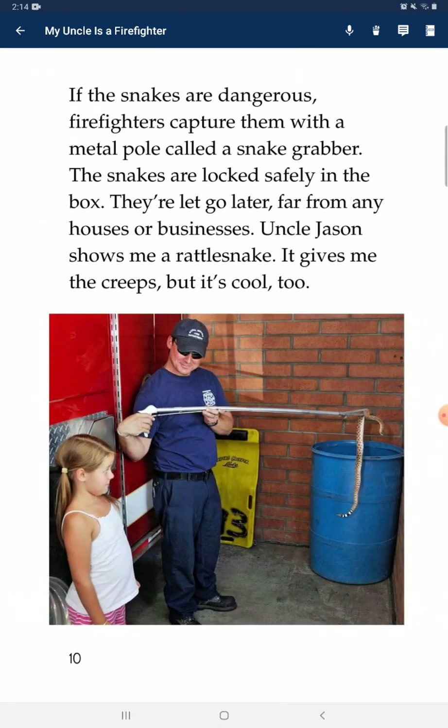If the snakes are dangerous, firefighters capture them with a metal pole called a snake grabber. Snakes are locked safely in the box. They're let go later, far from any houses or businesses. Uncle Jason showed me a rattlesnake. It gives me the creeps, but it's cool too.